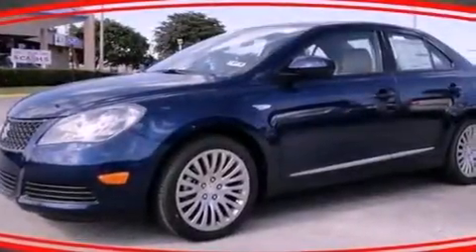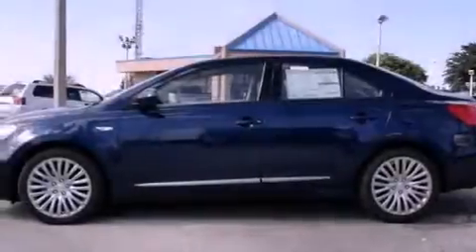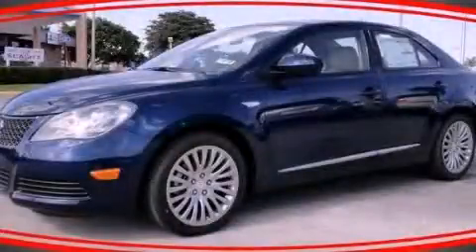With an EPA estimated rating of 30 miles per gallon on the highway, this automobile does not compromise its fuel efficiency for size, comfort, or fun. We invite you to contact us today to learn more about this vehicle.